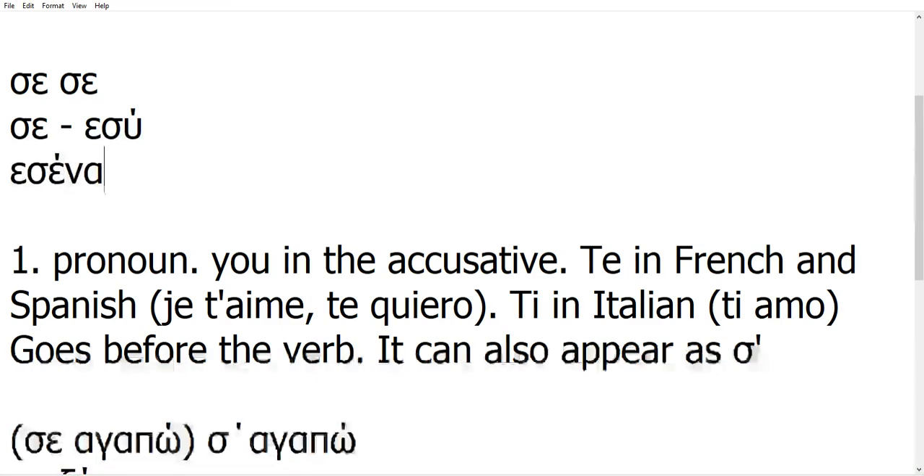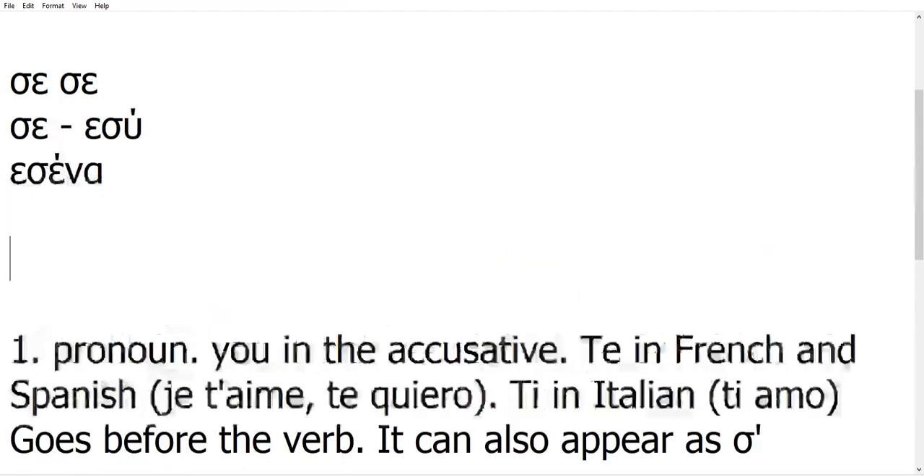The meaning is almost the same, but you cannot use them one in the place of the other. Now, 'se' the second one, which is a preposition, we'll see it in a minute. It very often appears in contracted forms, but it can also appear in its original form.